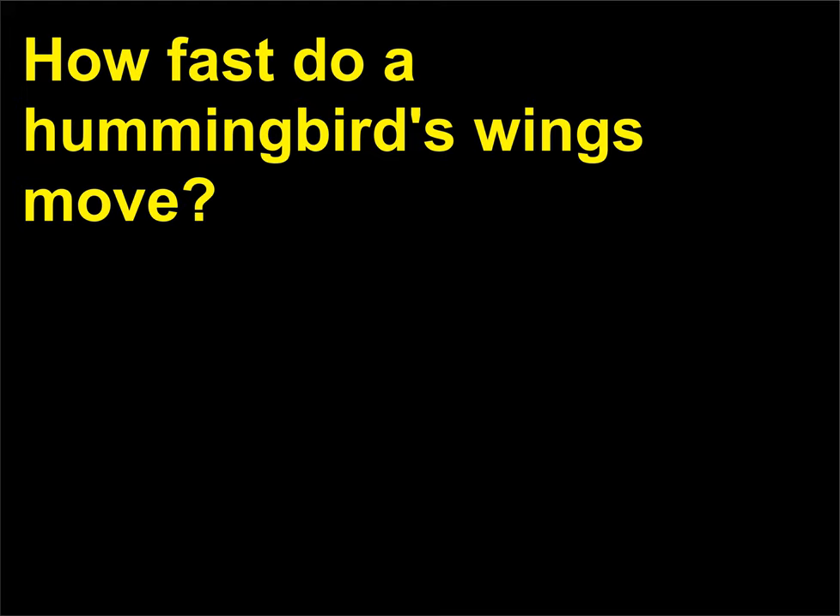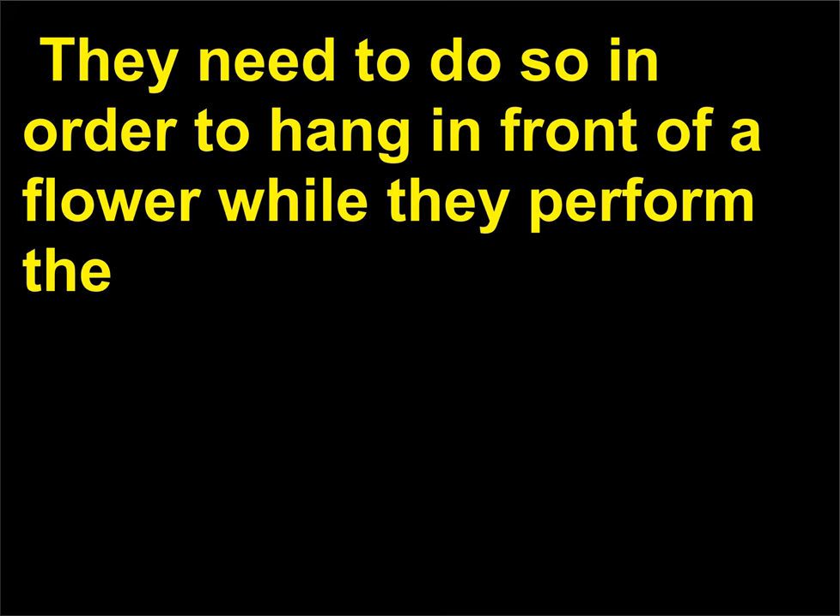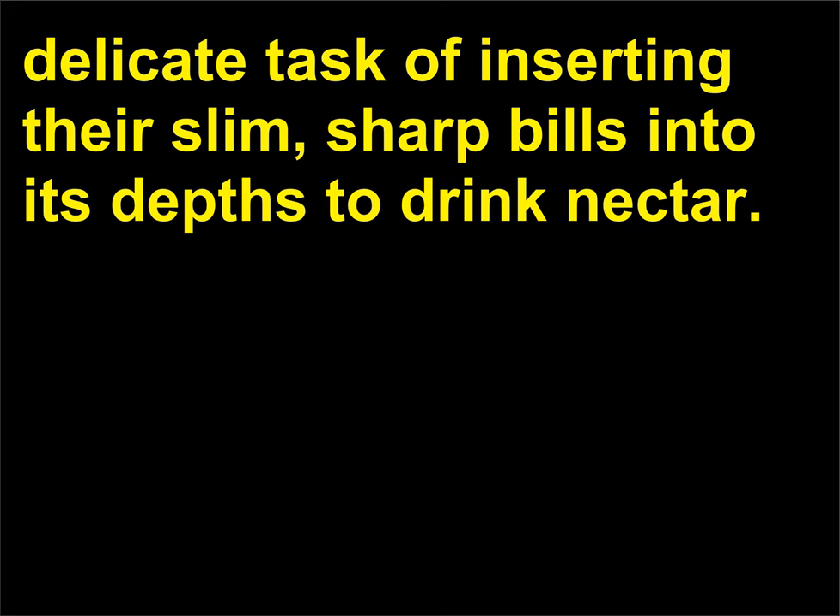How fast do a hummingbird's wings move? Hummingbirds are the only family of birds that can truly hover in still air for any length of time. They need to do so in order to hang in front of a flower while they perform the delicate task of inserting their slim, sharp bills into its depths to drink nectar.